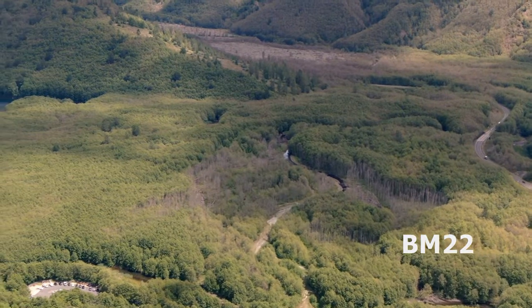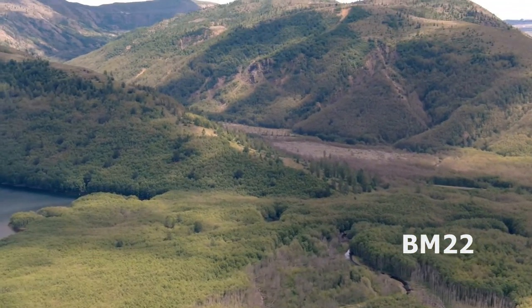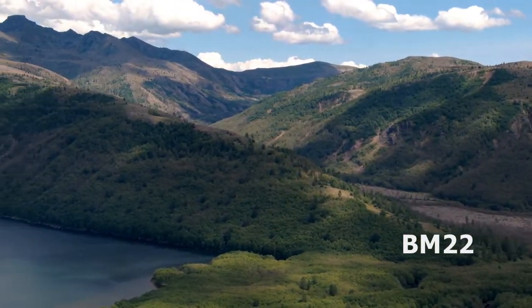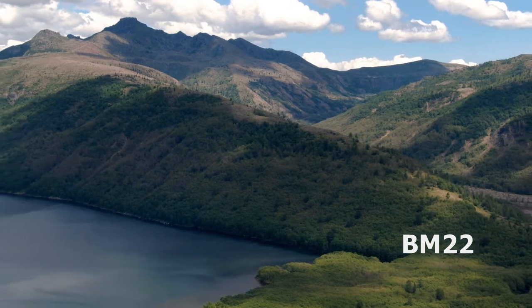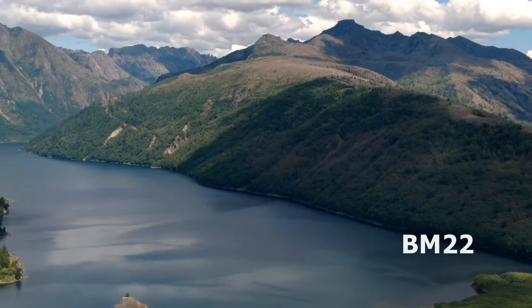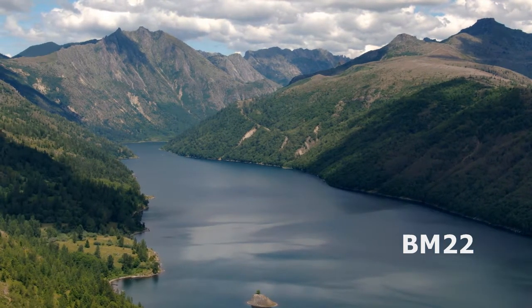But I want to do a drone video of it. Now remember, Mount St. Helens erupted on May 18, 1980. This lake was created from the eruption — the mud and ash went down the mountain and it dammed up Coldwater Creek, which became Coldwater Lake.